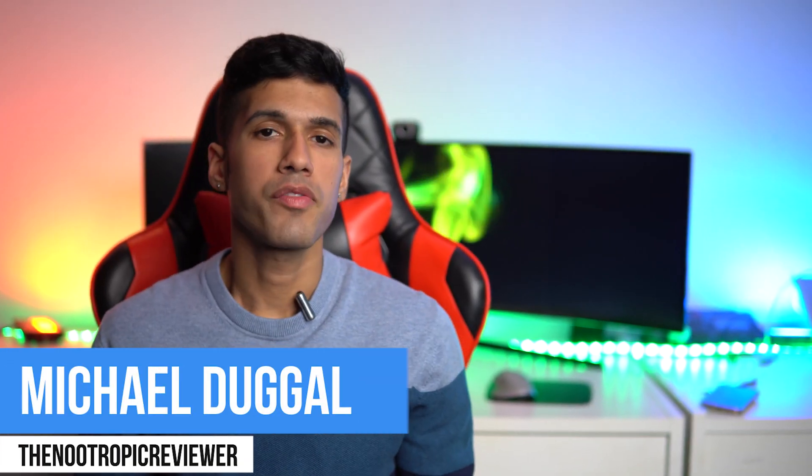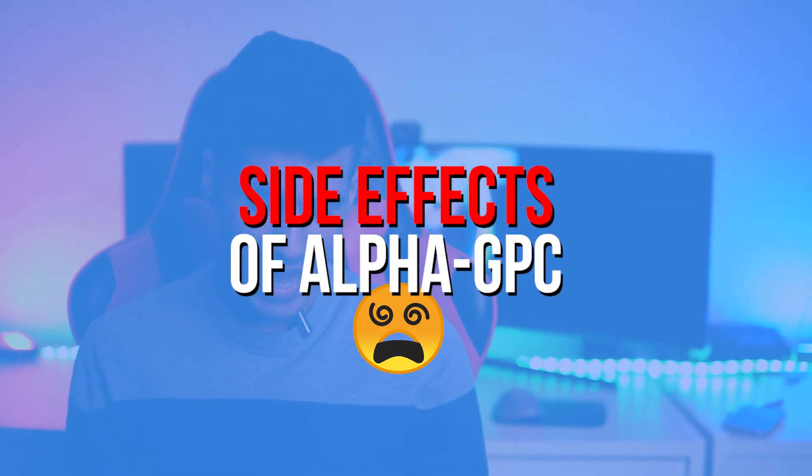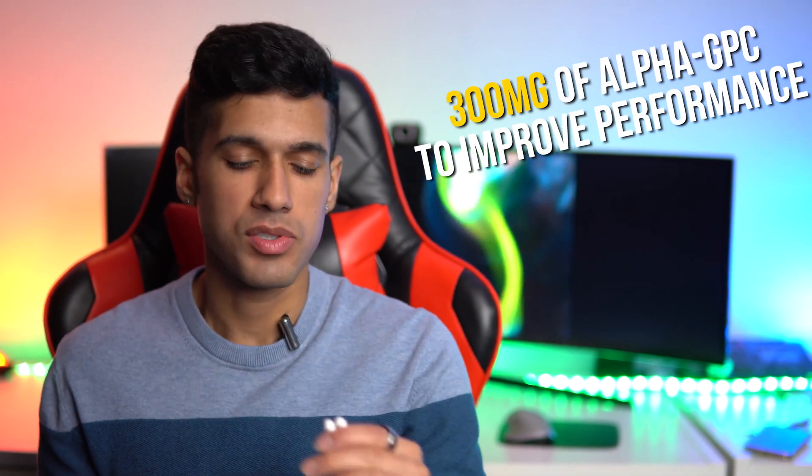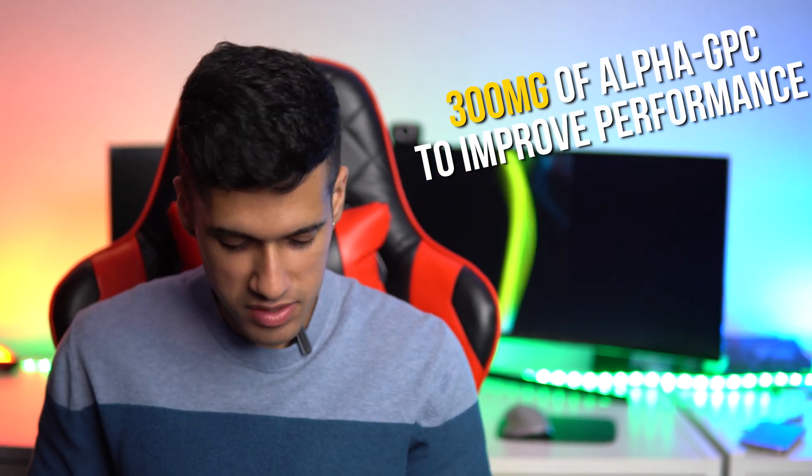Hey everyone, this is Michael the nootropic reviewer. During this video you're going to learn about the many side effects that come along with taking alpha GPC as a nootropic supplement. I'm going to take 300 milligrams right now to get in state for this video.